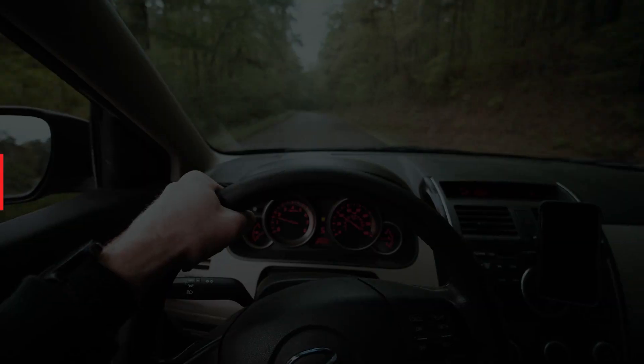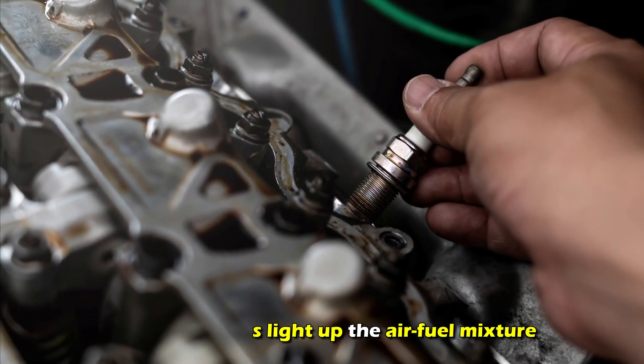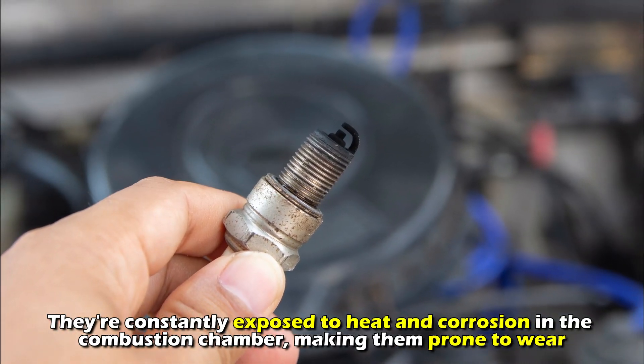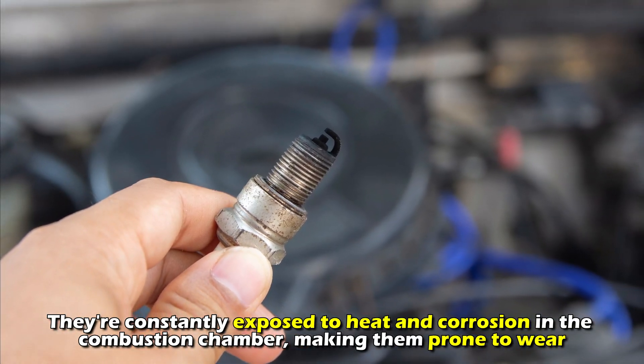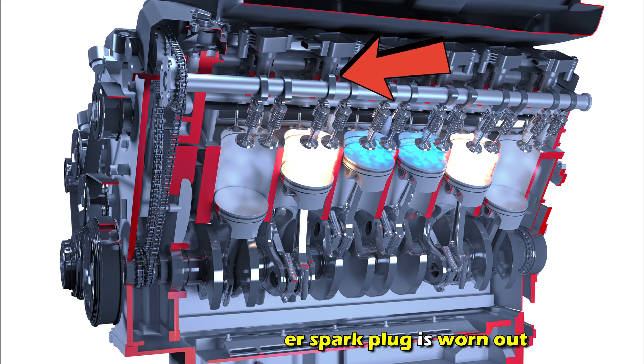Here's what causes it. Worn spark plugs — these spark plugs light up the air-fuel mixture. They're constantly exposed to heat and corrosion in the combustion chamber, making them prone to wear. Consequently, you may get the P0305 code if the fifth cylinder's spark plug is worn out.